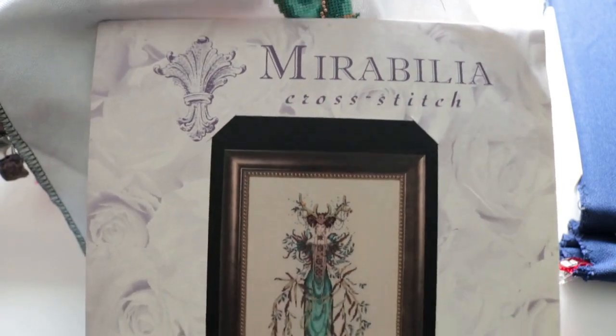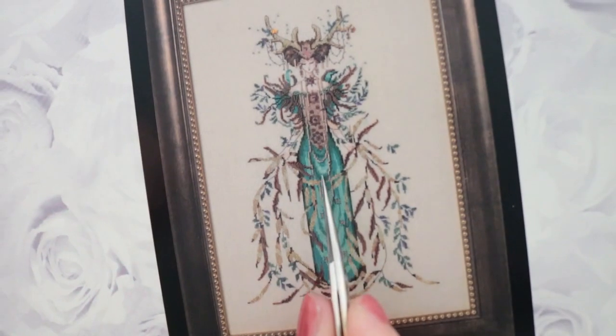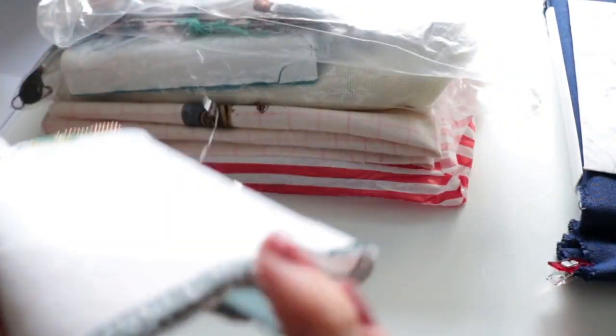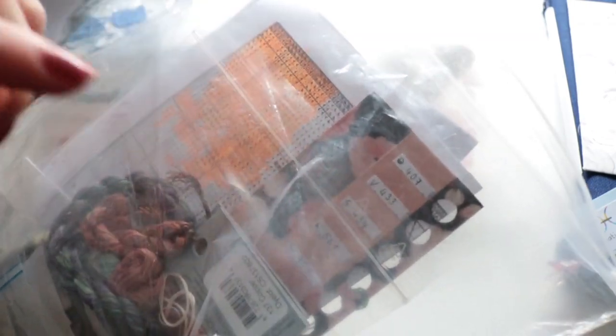This is her dress, these are the leaves I did, and this is her necklace. I love it, but I have too many projects — I'm at eight and I still feel like I have too many. This is how I store my stuff: a large plastic bag left open so the air can circulate, with the pattern, the working copy, and all the floss inside.